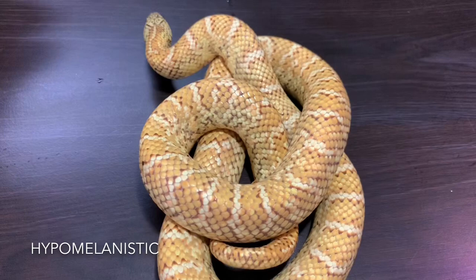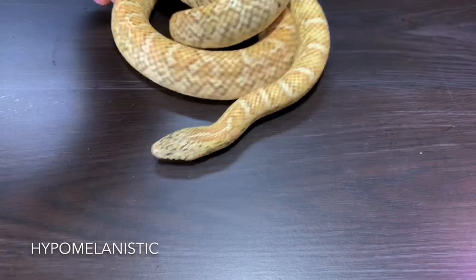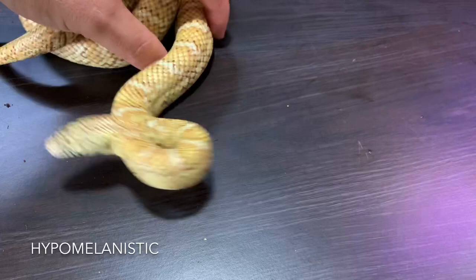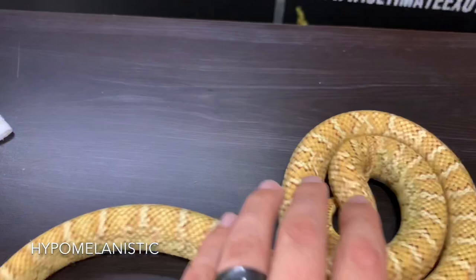Starting off with the morphs, we have this beautiful hypo Florida kingsnake. 'Hypo' is short for hypermelanistic, and it's a recessive mutation which reduces the dark pigments. All your blacks and browns — those dark colors — are reduced, creating this hypermelanistic color which is much brighter and much lighter. This is probably the most common mutation in Florida kingsnakes.